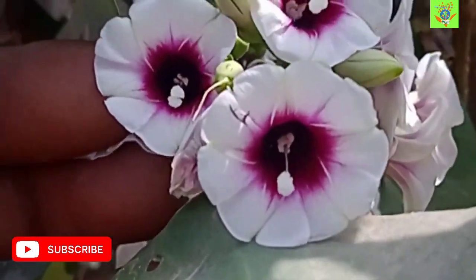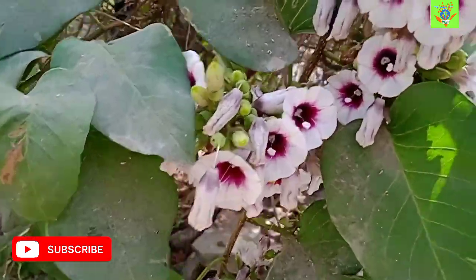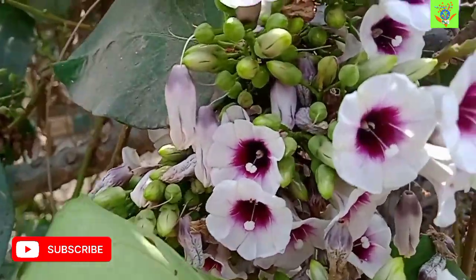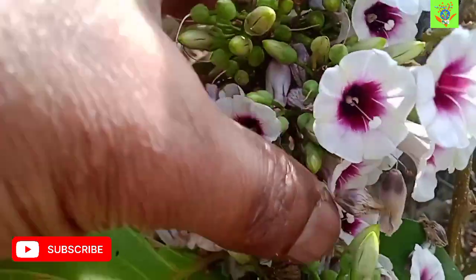The plant flowers are formed in clusters, which are attractive to insects. The flowers are light pink on the outside, and deep pink on the inside.